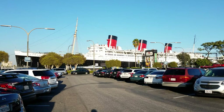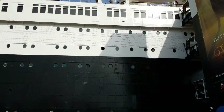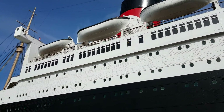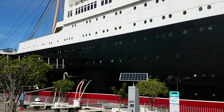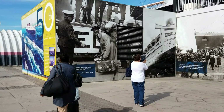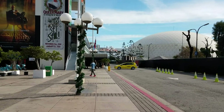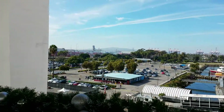Queen Mary in Long Beach, California. It's a beautiful ship — look at that. Magnificent. This was a pretty warm day. It was Christmas.